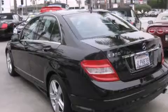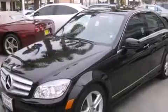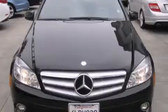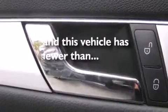Features include a power moonroof, dual-power seats, cruise control, a CD player, a leather-wrapped steering wheel, a passenger-side vanity mirror, front-side impact airbags, air conditioning with automatic climate control, a rear-window defroster, and this vehicle has fewer than 32,000 miles on the odometer.